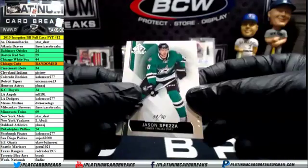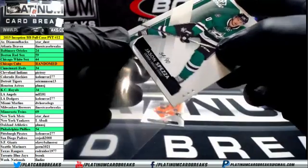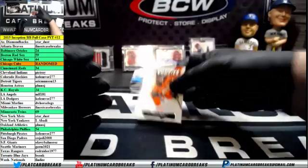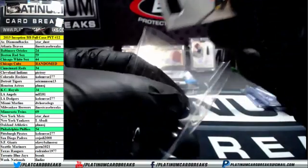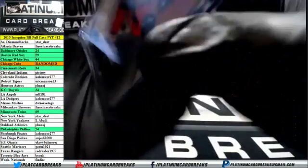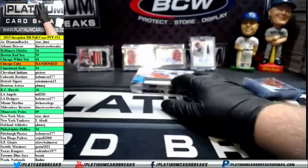54 of 90 Jason Spezza insert. And out of 39, Mark Alt for the Flyers rookie insert. And on to SPX.